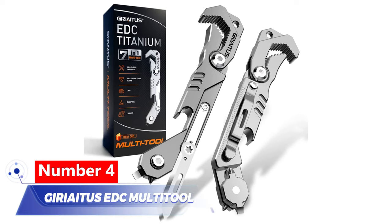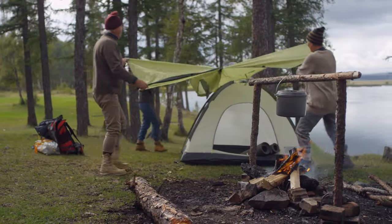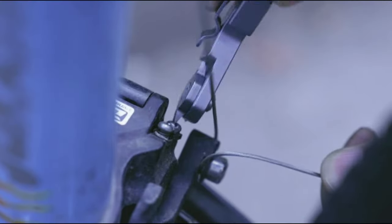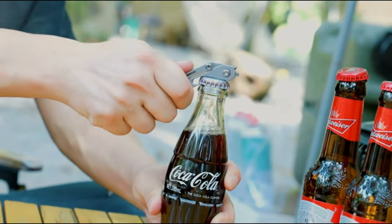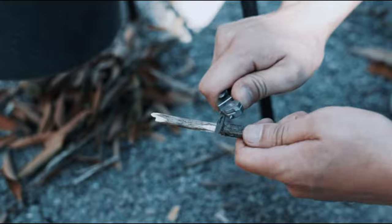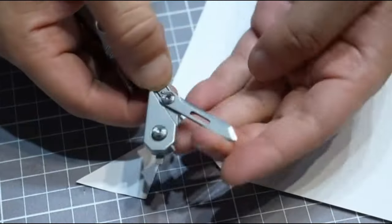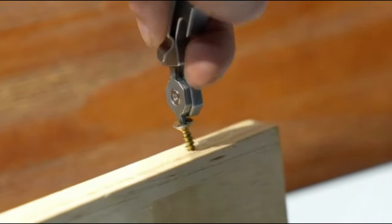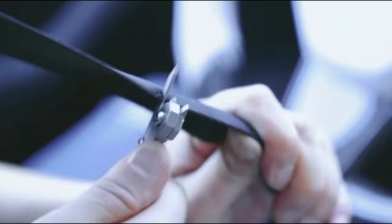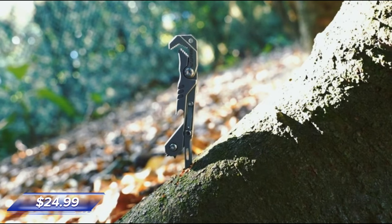Number 4: Geriatus EDC Multi-Tool. Planning a camping trip? Take this portable multi-tool with you just in case. It includes a screwdriver, ruler, bottle opener, and bolt nut wrench. Need to start a fire or make a quick cut? Unleash the tiny yet razor-sharp knife. The safety lock prevents accidental openings. In emergencies, swiftly cut a seat belt and break a window for a quick exit. It's an indispensable multi-tool priced at $24.99.